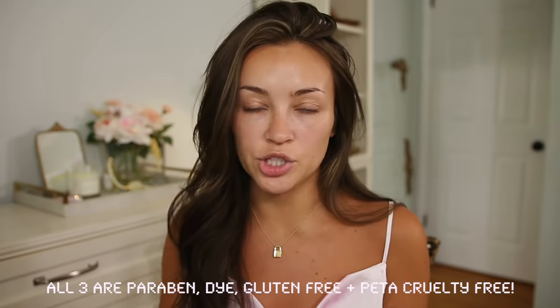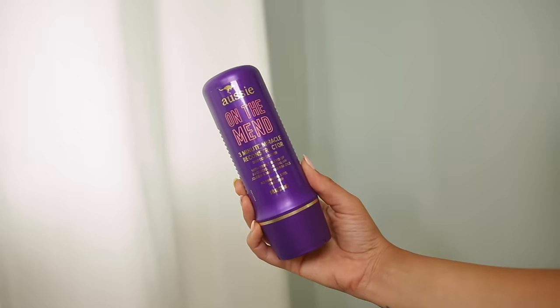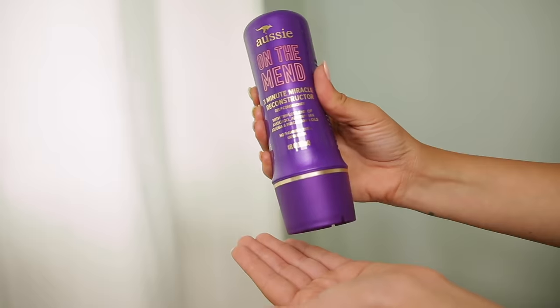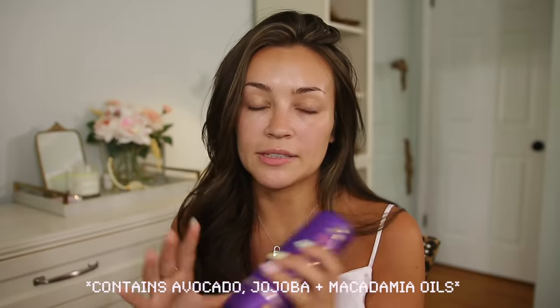Two of the products are styling products and one is for in the shower. The in-shower one is called On the Mend — it's the Three Minute Miracle Reconstructor. You use it after you shampoo and leave it in for three minutes. It really hydrates your hair, gets rid of split ends, moisturizes, and makes it feel so silky soft. The smell is amazing.